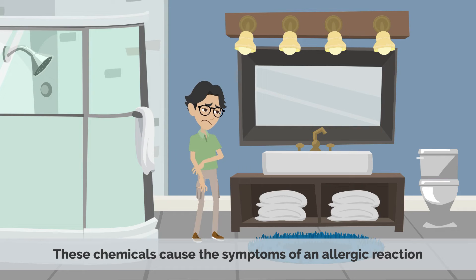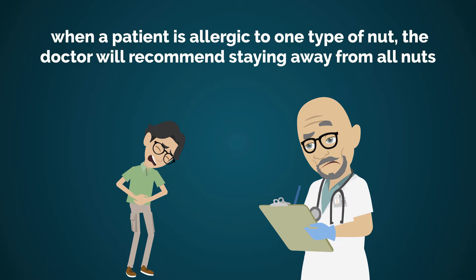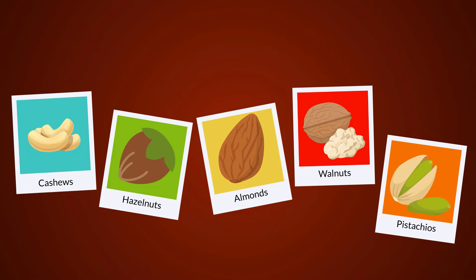These chemicals can cause the symptoms of an allergic reaction. Most of the time, when a patient is allergic to one type of nut, the doctor will recommend staying away from all nuts, including cashews, hazelnuts, almonds, walnuts, and pistachios.